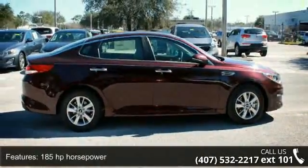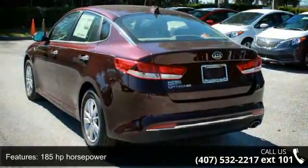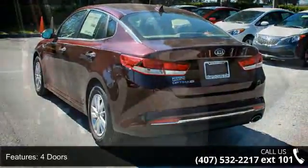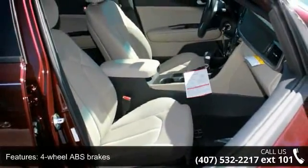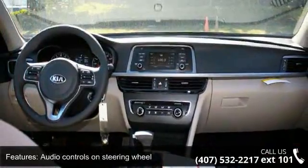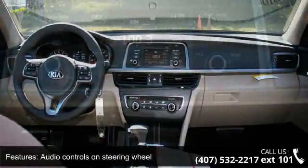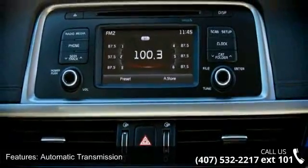This vehicle's top features include 185 horsepower, four doors, four-wheel ABS brakes, audio controls on steering wheel, automatic transmission, Bluetooth, clock and radio display, cruise control, dusk-sensing headlights, and external temperature display. This vehicle shows low mileage and has a smooth ride.